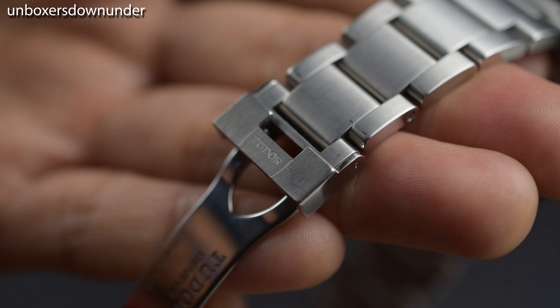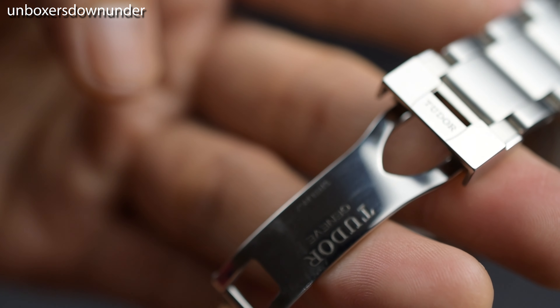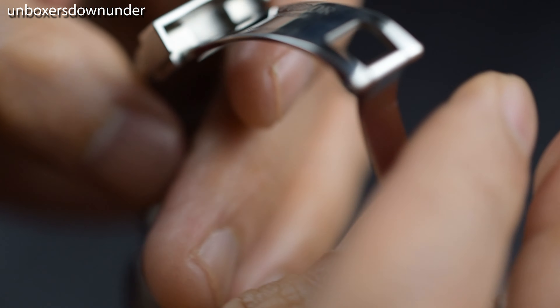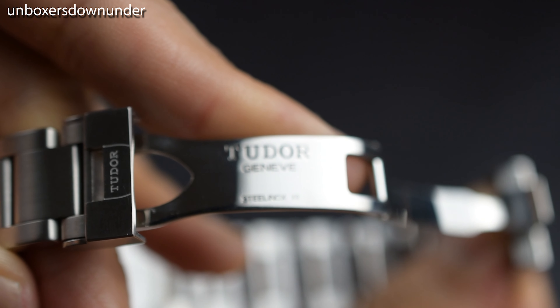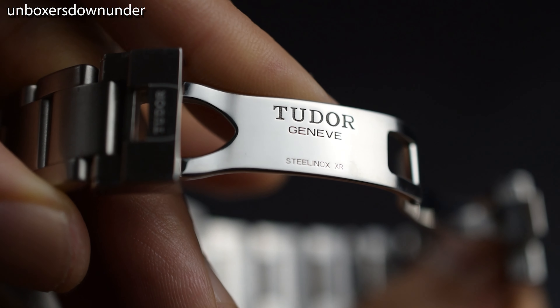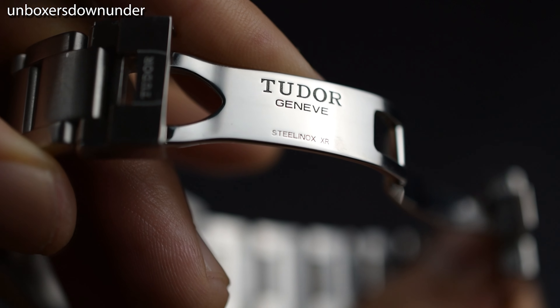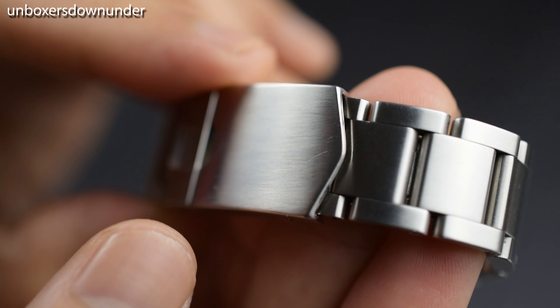The case is immaculately polished on the sides and brushed on top of the lugs, then polished again on the bezel. The details don't stop there — you can see the chamfered edges between the side and the top of the lugs, which clearly signals that you are owning a premium piece.